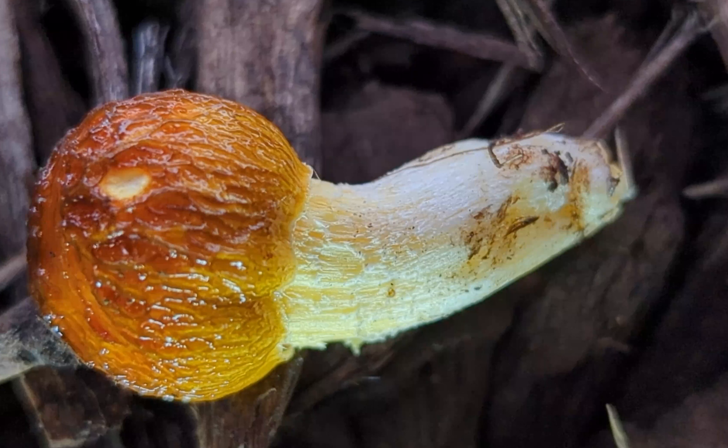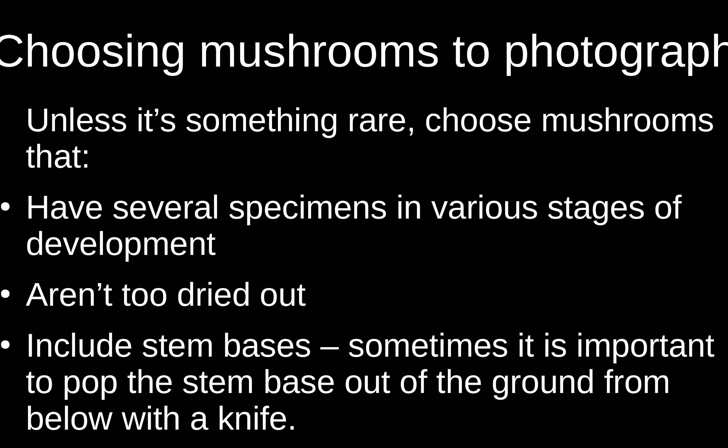Here's one picture I took of a tiny mushroom with a cell phone — that's about the best I can do with a cell phone, and you can see it's definitely not bad. One of the most important things if you're going to get a good mushroom photo is choosing which mushroom to photograph. If you just walk through the woods and take a picture of every mushroom, you'll end up with a whole lot of very mediocre mushroom photos.